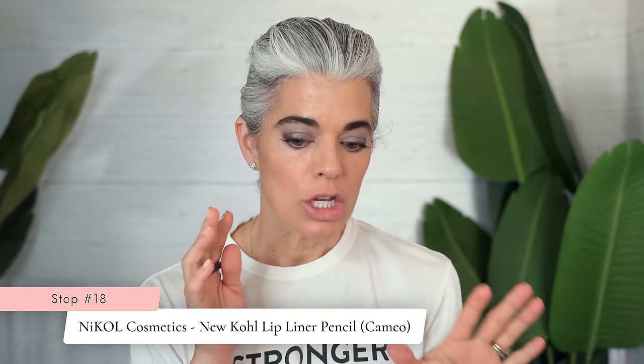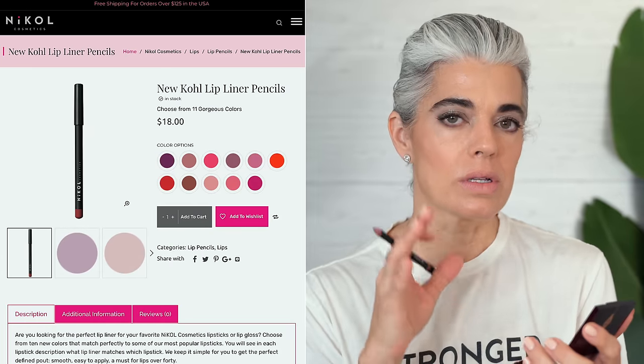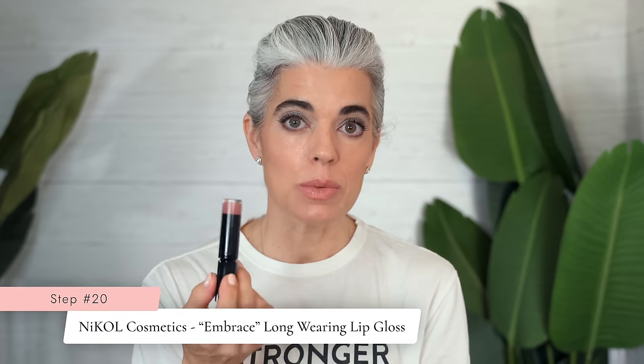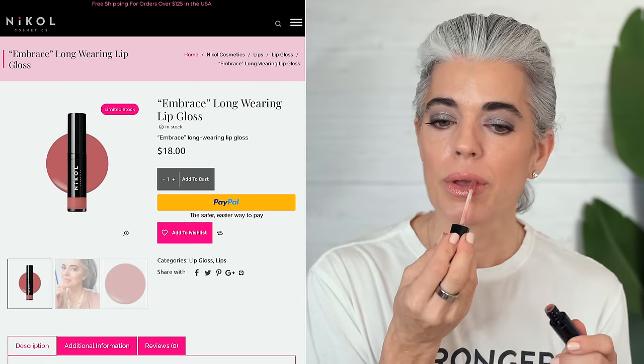We're going to pull this all together with our lips, keeping it neutral. I'm going to be using Cameo, which is my favorite lip liner, going in with a nude lip, and topping it off with a lip gloss. So I do a nice definition to my lips. Lip liner is on. Going right into Figure It Out, which is a really nice nude — it's high gloss so you're getting that moisture, not matte, very pretty and not over the top. You're keeping it neutral with the focus on the eyes. Then I'll take Embrace, a beautiful lip gloss still in that nude family, for an extra little boost to my lips. Last step — I'll spray my face one more time with the Beauty Elixir.